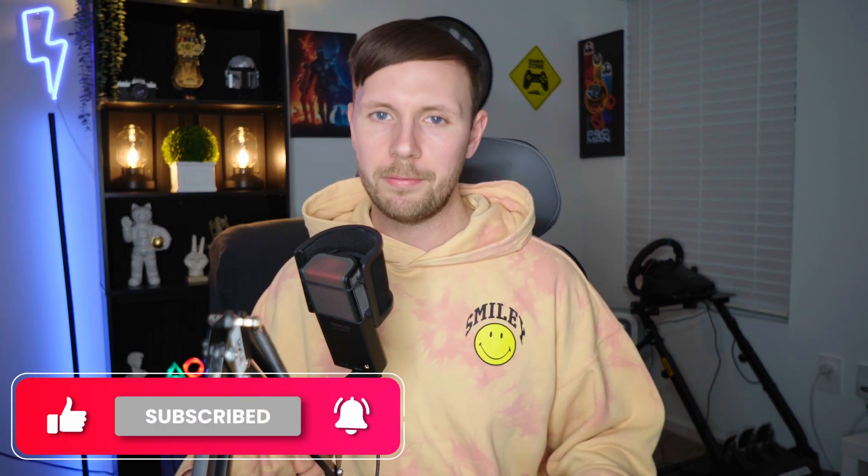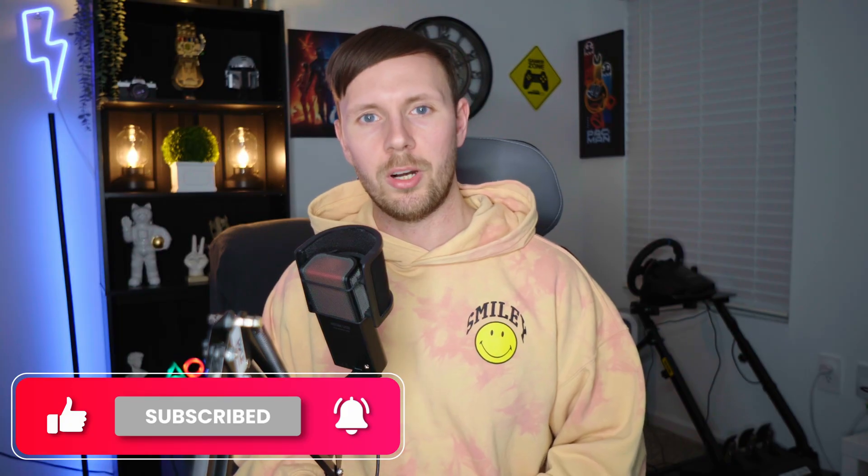Hey, what's going on everybody, this is David. Today I wanted to talk about the 5090 that's coming out tomorrow, and if you should buy it for yourself if you are a VR user and planning on playing PC VR games. I actually think the 5090 could be especially beneficial to VR gamers, and I will lay out some of the reasons why in this video.